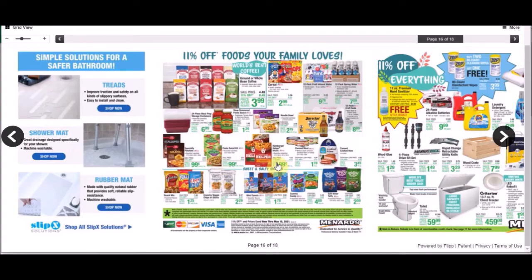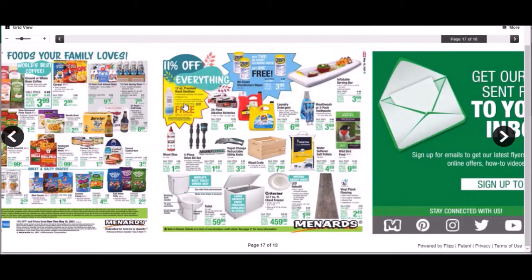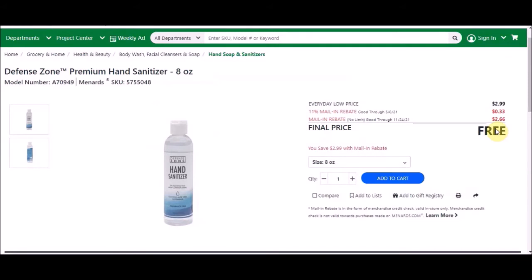There's our True Blue hand sanitizer. Unless something changes, I think we're going to be getting hand sanitizer until November unless we run out. Defense Zone premium hand sanitizer, 8 ounces, SKU number 5755048. Everyday low price is $2.99, 11% takes off 33 cents, and the mail-in rebate is $2.66, making these free with the 11% sale.